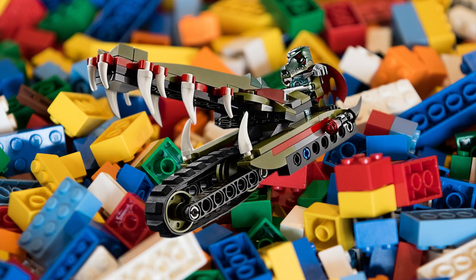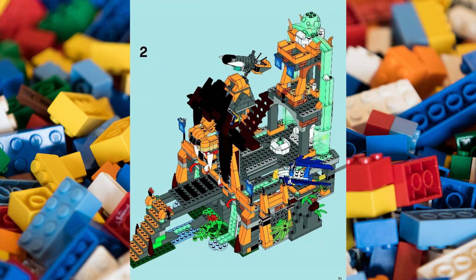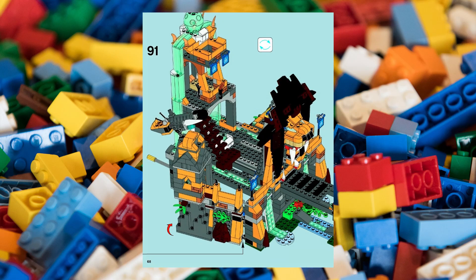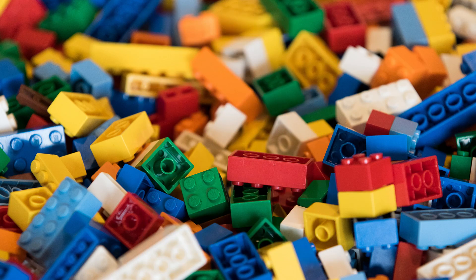This set also included a really fun alligator motorcycle, but the most interesting thing about this set is the way it unfolds. The whole thing collapses in for easy storage, but then also unfolds to access all the play features and detailed interior.